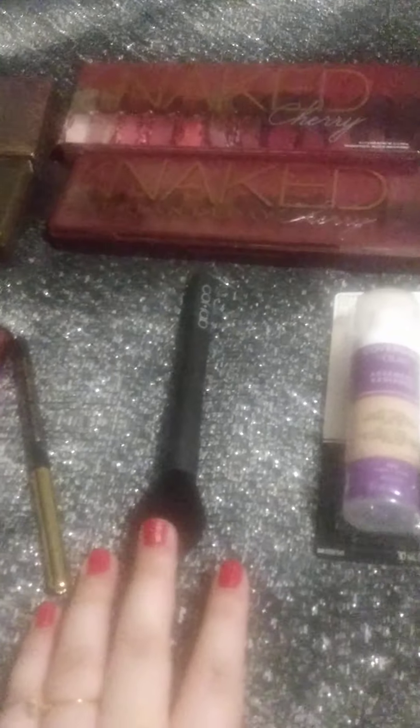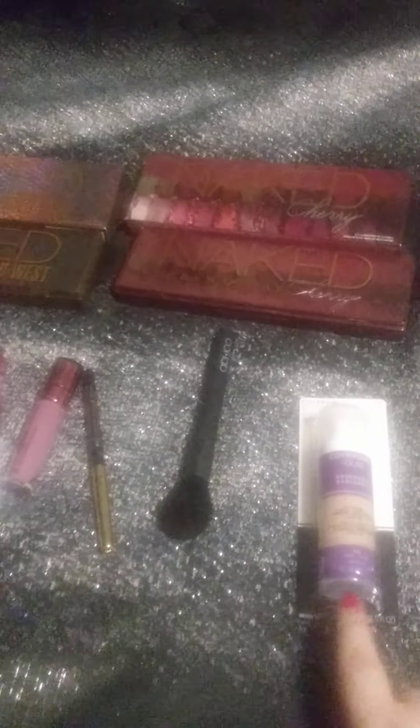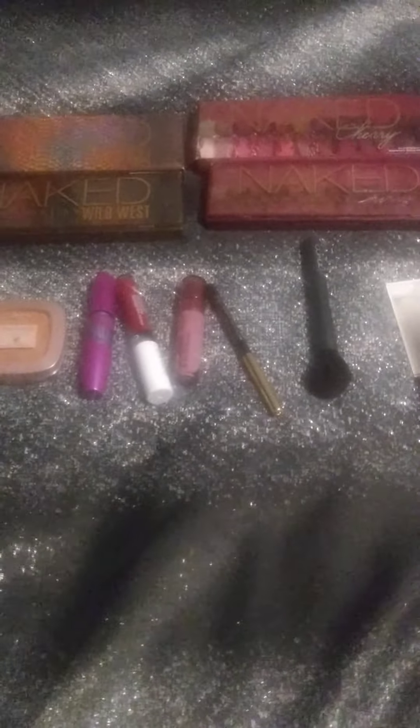This blush brush I got from Sally's Beauty Supply. I also picked up this CoverGirl with Olay foundation — I'm not sure if it's my shade, but it was $2.99 at Walgreens so I thought I'd give it a try. I haven't used it yet so I can't really review it.